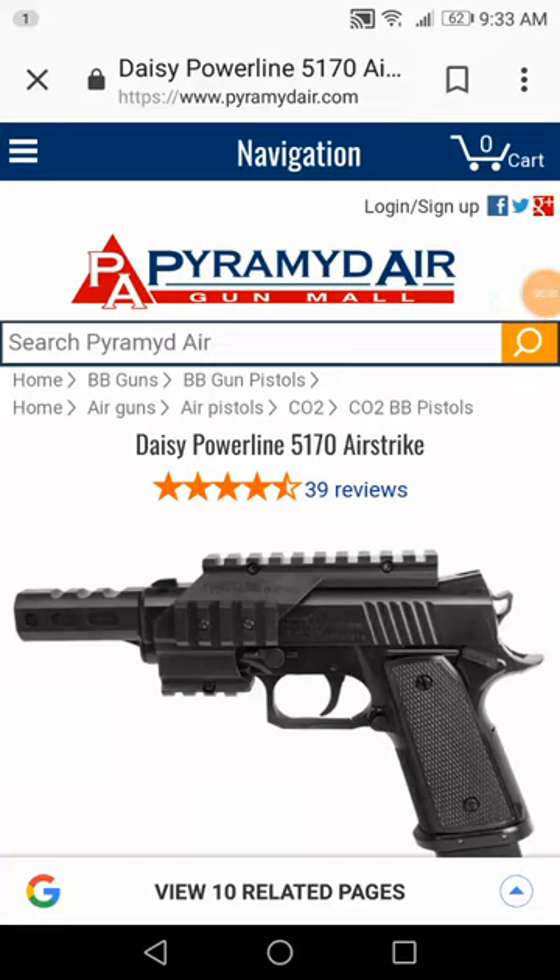For you guys online asking about high-velocity BB pistols, this one's the way to go. Other than the Daisy Powerline 415, which I had an average muzzle velocity of about 460 to 475 for BBs, this Powerline 5170 is about 525. When I had this, I did chronograph it and found that to be true.